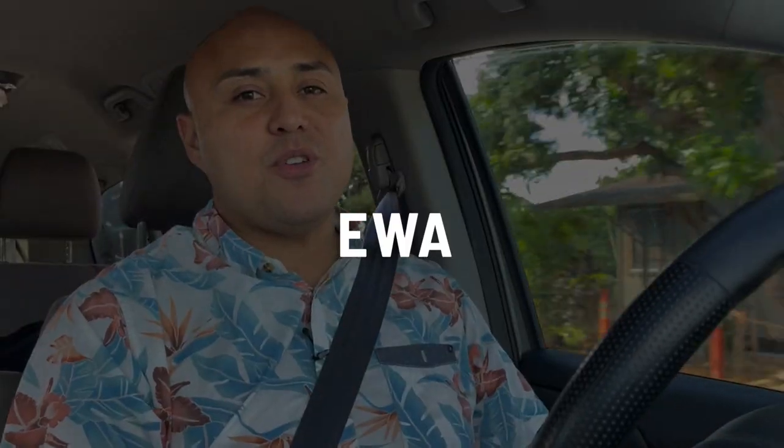I bet some of you guys see E-W-A and say 'Iwa.' A lot of my mainland clients say 'Ewa B.' The correct pronunciation is 'Ewa.'